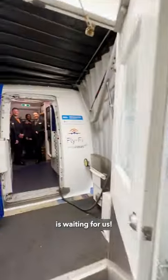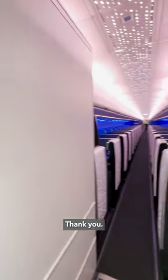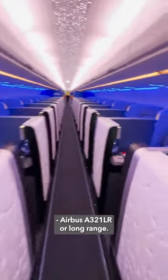The chariot to Amsterdam is waiting for us. Hey, how are you? Thank you. This is JetBlue's first flight to Amsterdam, Airbus A321LR, or long range.